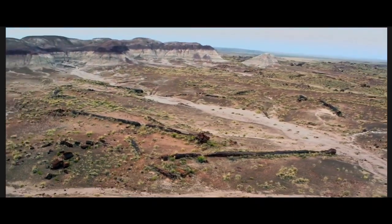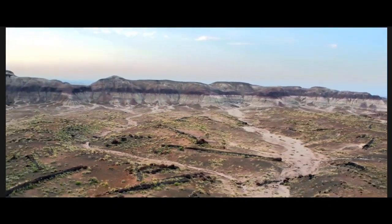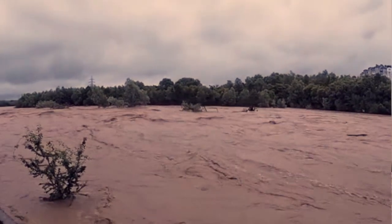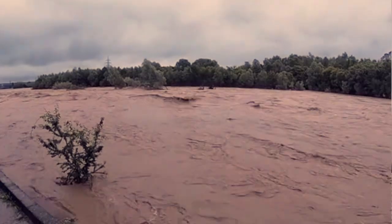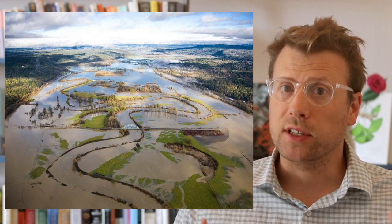The giant petrified logs in the Chinle Formation are all jumbled up and concentrated in specific beds or rock layers. Geologists have determined that the beds were deposited during large floods in which the trees were uprooted, carried along in raging rivers, and then dumped out onto a delta or a floodplain — the flat-lying area surrounding a river channel that receives sediment during floods. The flood deposits rapidly buried and encased the trees in mud, preventing them and other organic matter from decomposing.